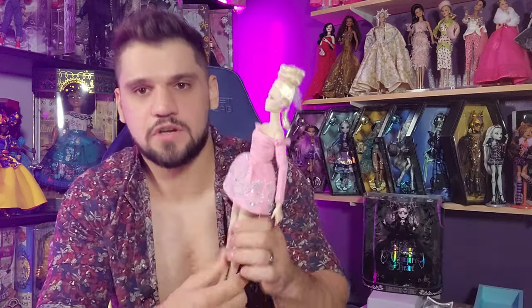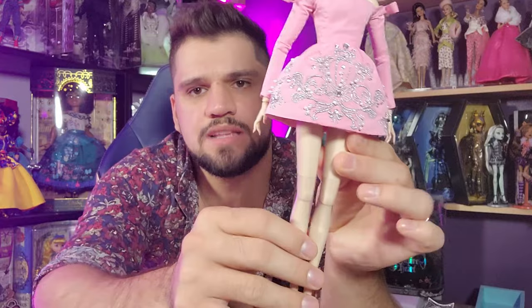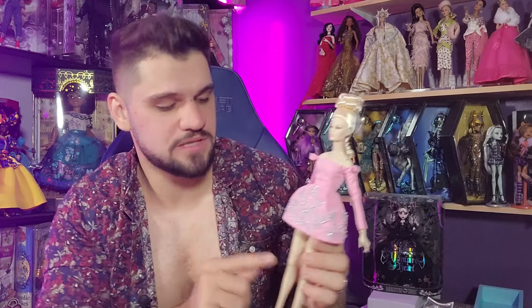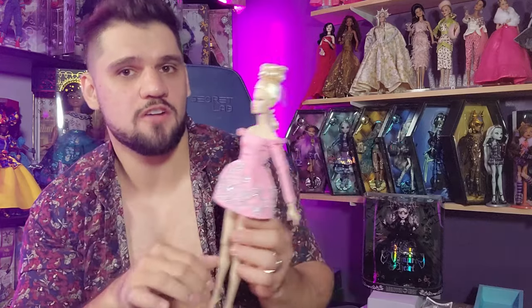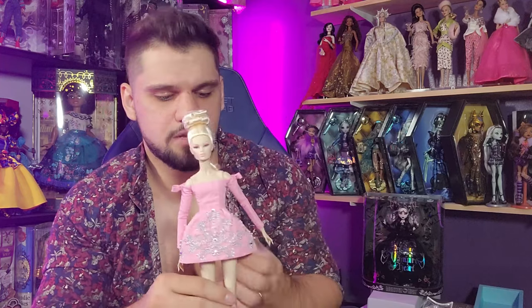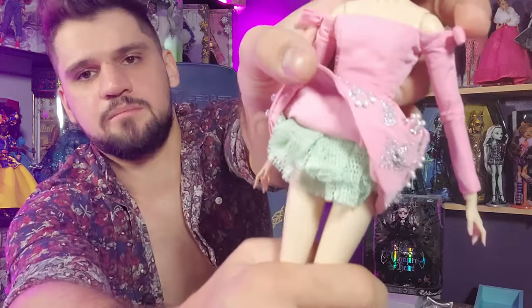She has a hairnet on which is normal to protect her hairstyle, and knee protectors. I'm going to leave the knee protectors on because she'll be in the big gown and in my experience these dolls stand better with the knee protectors on when they're in big gowns. You don't want their legs bending when they're in a giant gown. She's really cute though — the mint green is the accent color, which is a crazy choice for pink but I kind of love it.